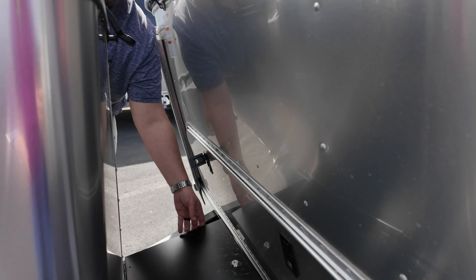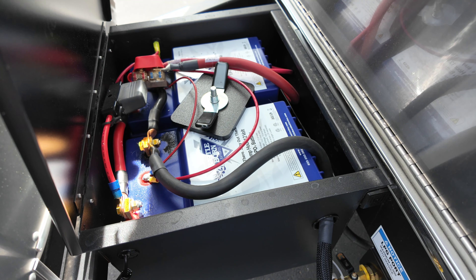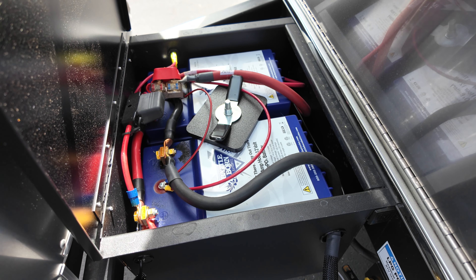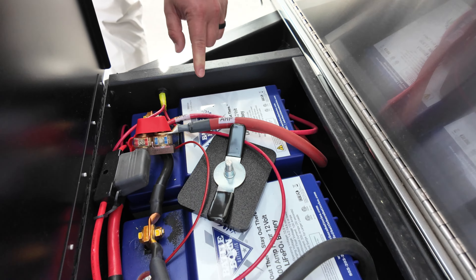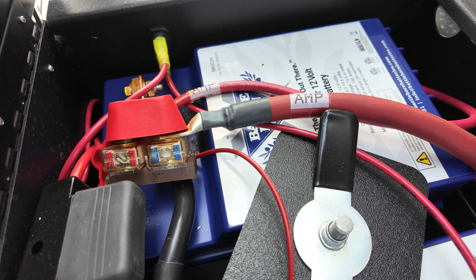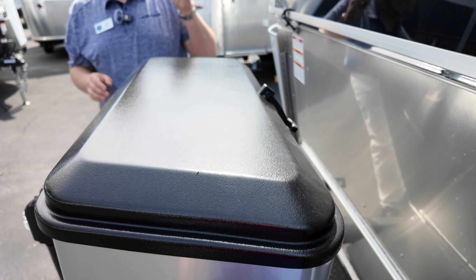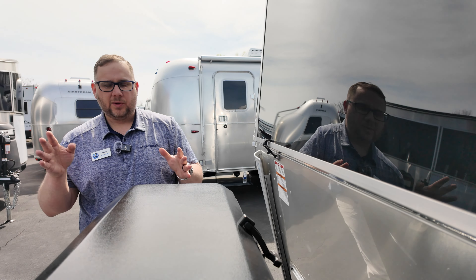Behind that, we have the optional 200 amp-hours of lithium batteries — these are the Battle Born batteries, and they are heated. There's a switch on this side to heat them so they can charge even in colder conditions. This being a 2024, it also has the new 2000-watt inverter, which is why these cables are significantly thicker than last year's 2023 model. There's also a breaker for the inverter. Options include: no solar, solar only, or solar with lithium batteries.